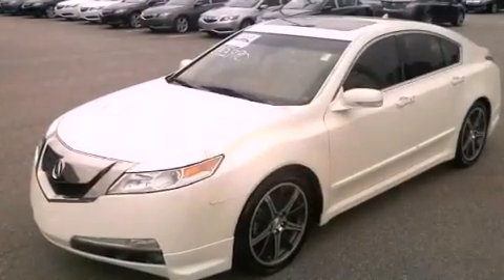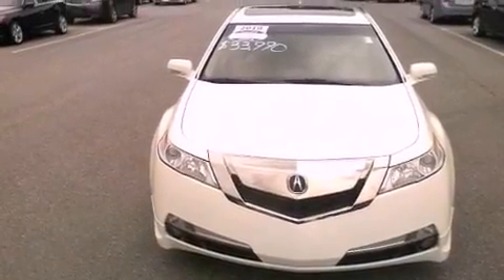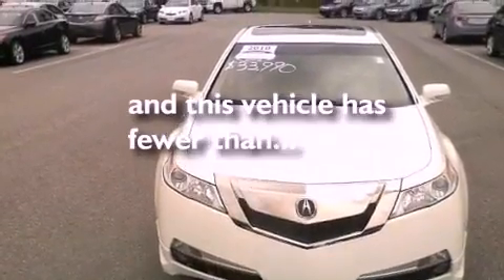Additional features include performance tires, a rear spoiler, advanced compatibility engineering body structure, and steering wheel mounted controls. This vehicle has less than 36,000 miles.